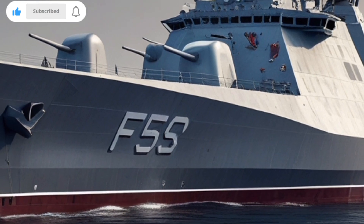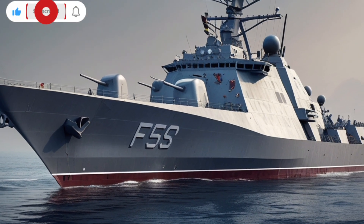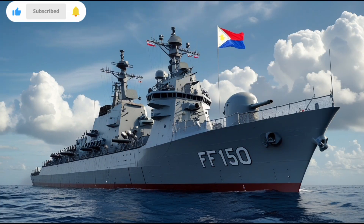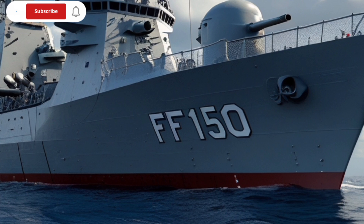Beyond weapons, the BRP Jose Rizal boasts advanced sensors and combat management systems. It has state-of-the-art radar and sonar systems, enabling it to detect and track targets at great distances.